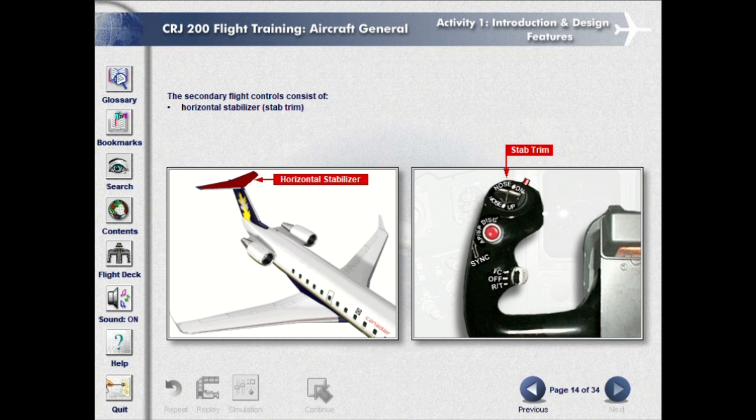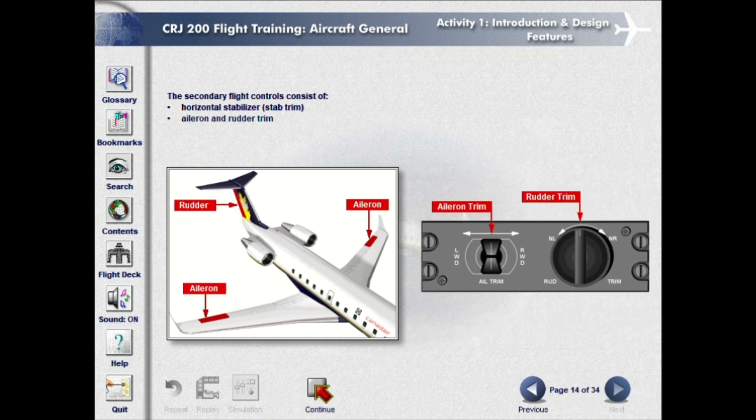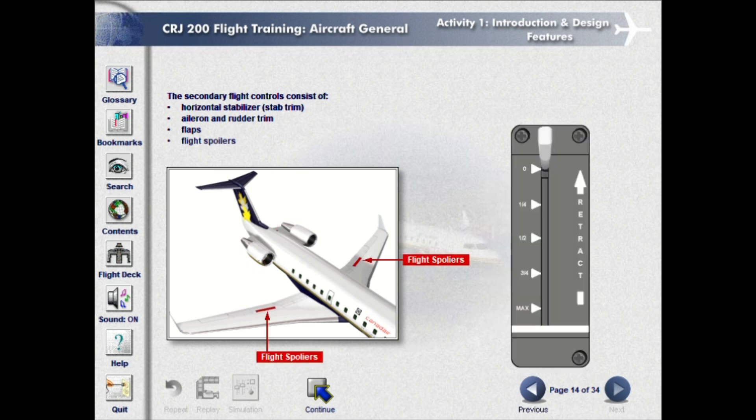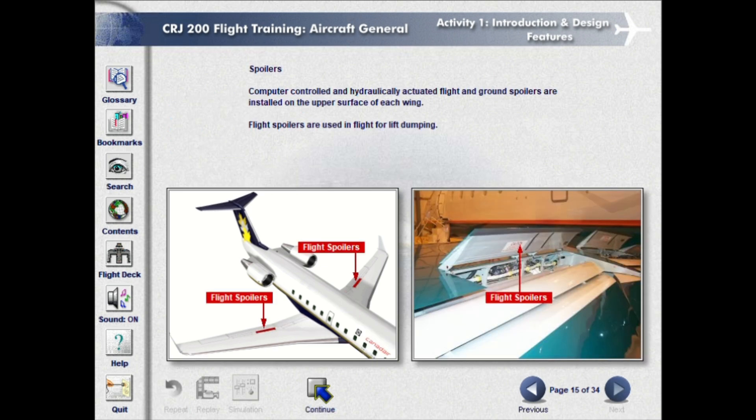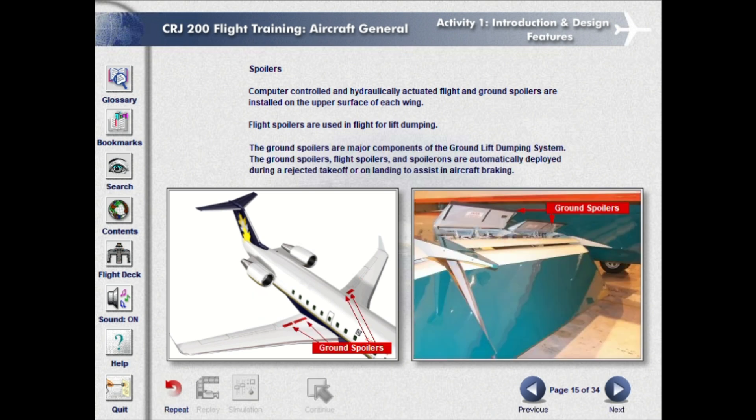The secondary flight controls consist of horizontal stabilizer, stab trim, aileron and rudder trim, flaps, flight spoilers, and ground spoilers. The ground spoilers are used in flight for lift dumping and are major components of the ground lift dumping system. The ground spoilers, flight spoilers, and spoilerons are automatically deployed during a rejected takeoff or on landing to assist in aircraft braking.